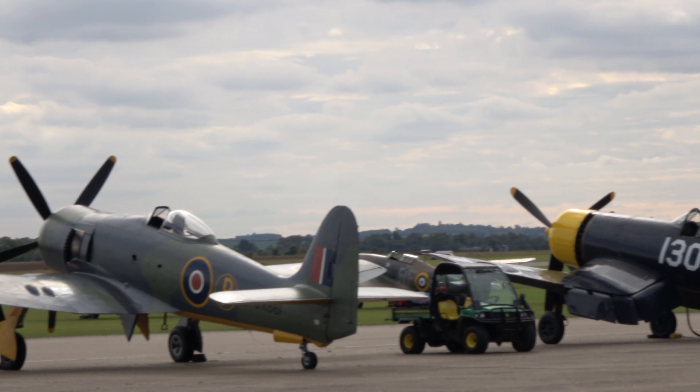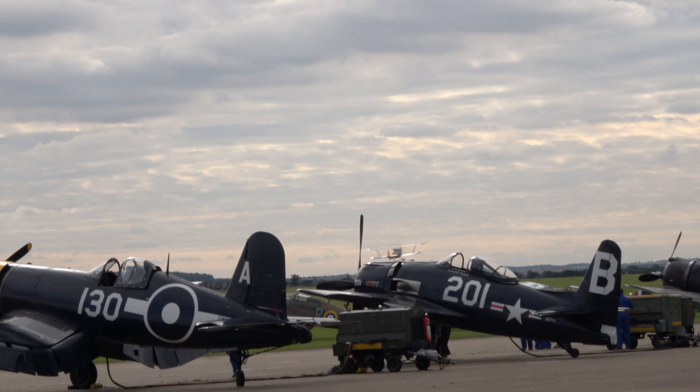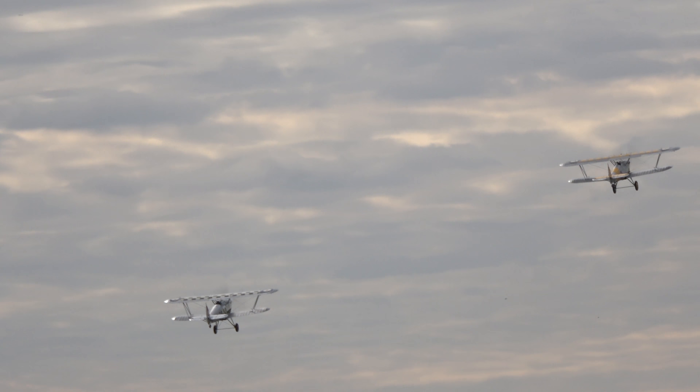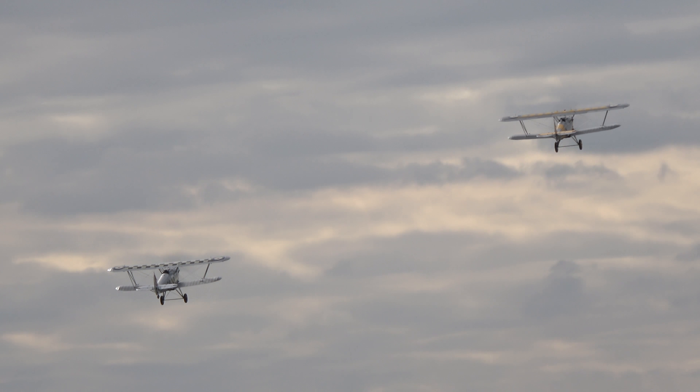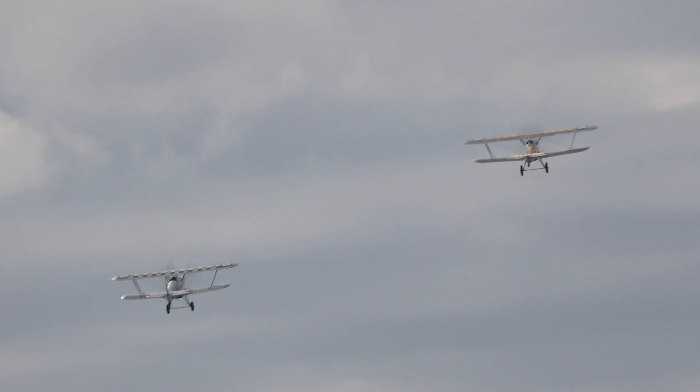We've heard the Rolls-Royce Merlins of the Lancaster, Spitfire and Hurricanes earlier on, and indeed seen seven Hurricanes already. We now turn to an aero engine that was a predecessor of the Merlin.